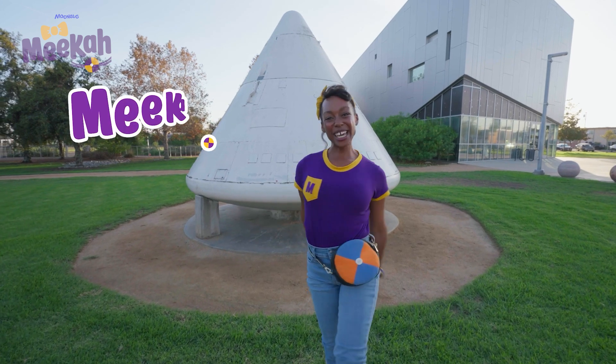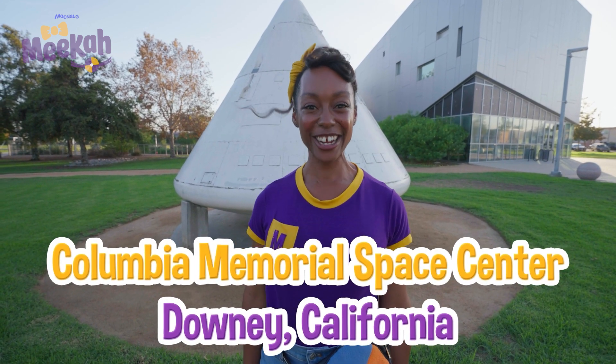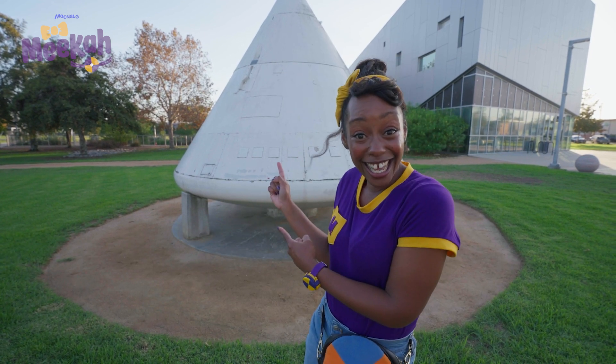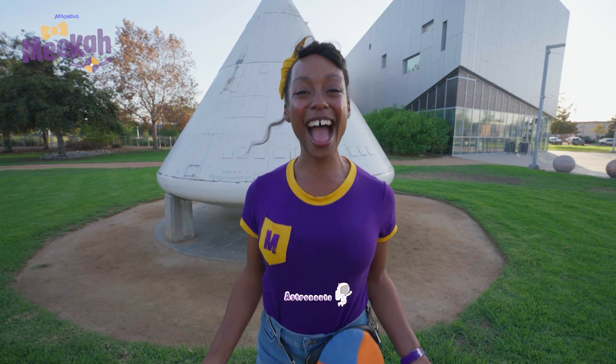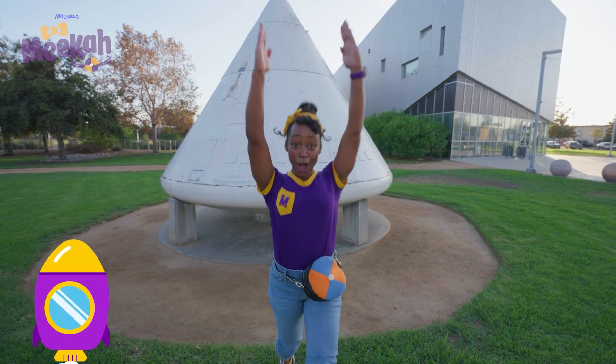Hey, it's me, Mika! And today, I'm at the Columbia Memorial Space Center in Downey, California. Can you guess what this is? It's a real capsule. And today, we're going to be astronauts and create a capsule of our own. Are you ready? Blast them!